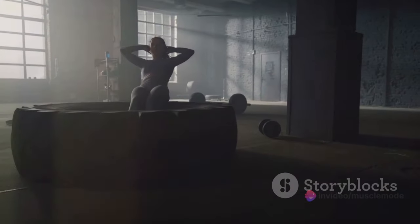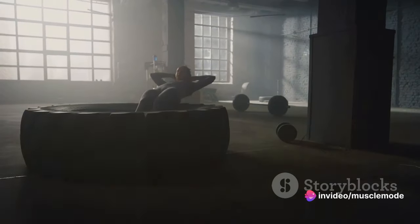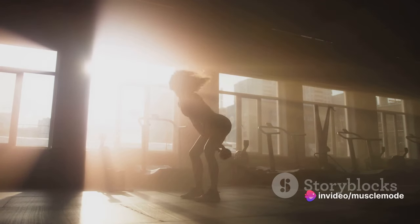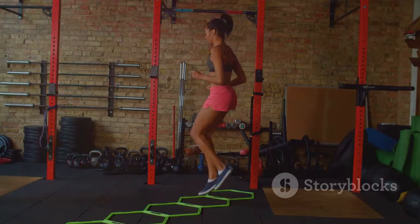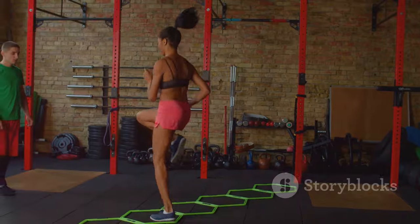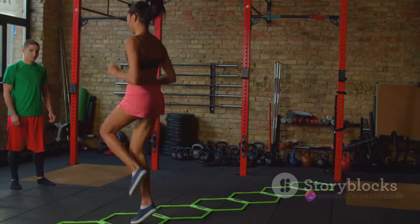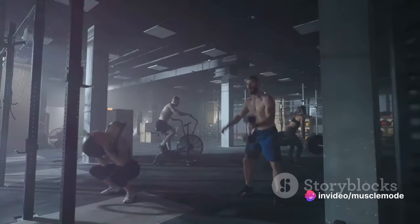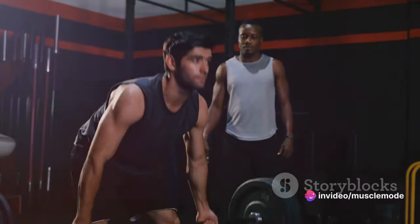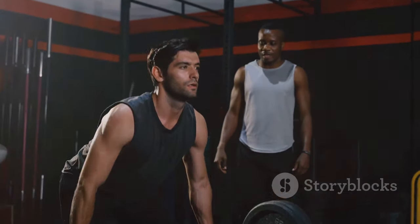In conclusion, a strong core isn't just about having a flat stomach — it's about enhancing your overall athletic performance. It's about being able to move with agility, react swiftly, and maintain your balance even in the most challenging situations. So athletes, it's time to focus on strengthening your core. Remember, a solid core is the foundation of a strong athletic body.